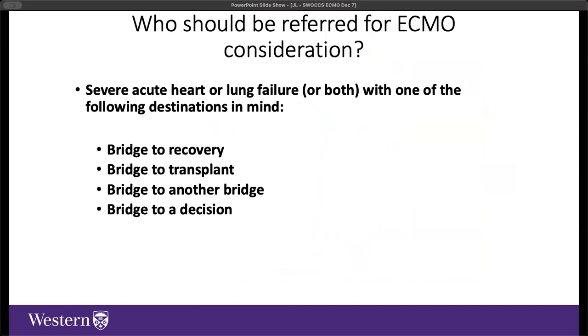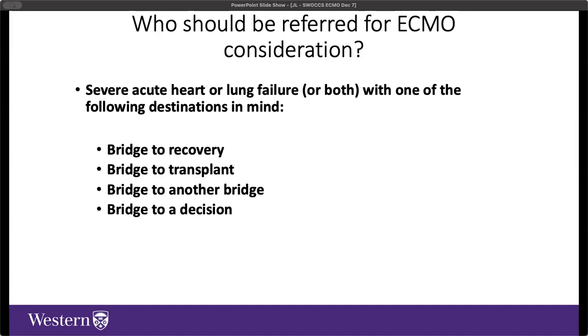Who should be referred for consideration for ECMO? The guiding principle is a patient in severe acute heart or lung failure with one of the following destinations: bridge to native organ recovery, bridge to transplant (heart or lung), bridge to another bridge such as a durable implantable mechanical support device, or temporizing as a bridge to a decision. If a patient has extremis end-stage organ failure with no expected recovery, adding ECMO on the way out would not be wise.